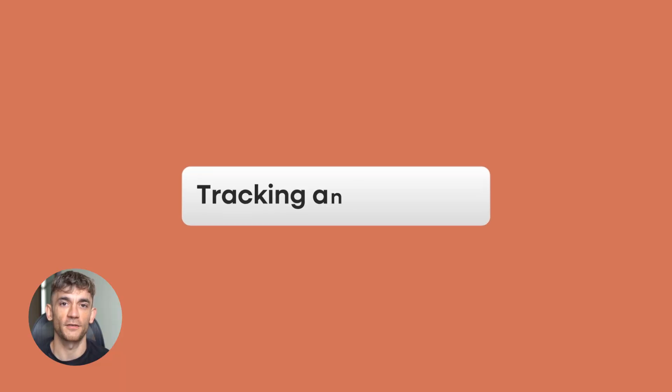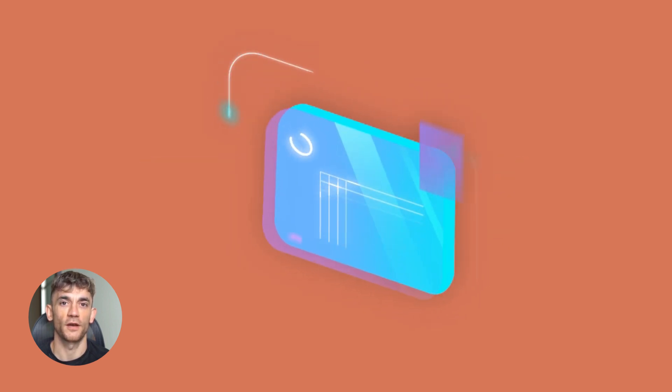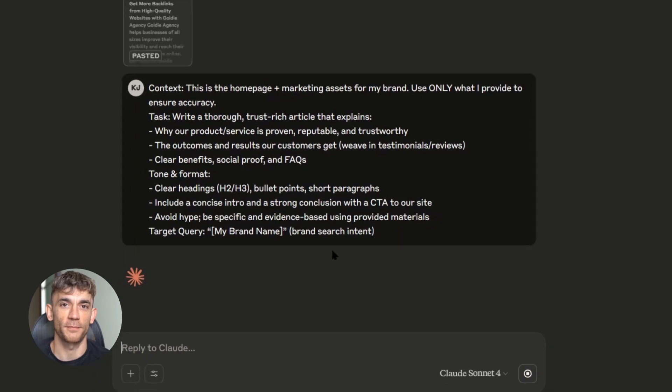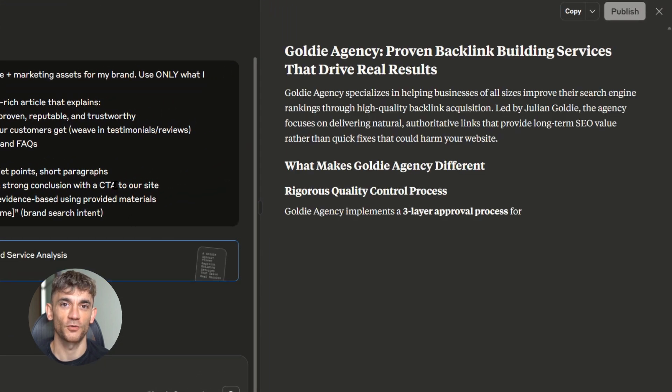Step seven is tracking and iterating. You need to know what's working and what's not. I keep a simple spreadsheet: keyword intent, artifact URL, publish date, indexed or not, ranking notes, next actions. This lets me see patterns — which keywords are easier to rank for, which types of content perform better, which artifacts need tweaking.